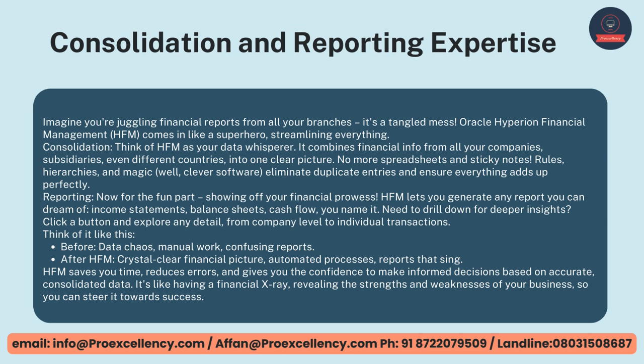Reporting — HFM lets you generate any report you can dream of: income statements, balance sheets, cash flow — you name it. Need to drill down for deeper insights? Click a button and explore any detail, from company level to individual transactions. Before HFM: data chaos, manual work, confusing reports. After HFM: crystal clear financial picture, automated processes, clean reports. HFM saves you time, reduces errors, and gives you the confidence to make informed decisions based on accurate, consolidated data. It's like having a financial x-ray, revealing the strengths and weaknesses of your business so you can steer it towards success.